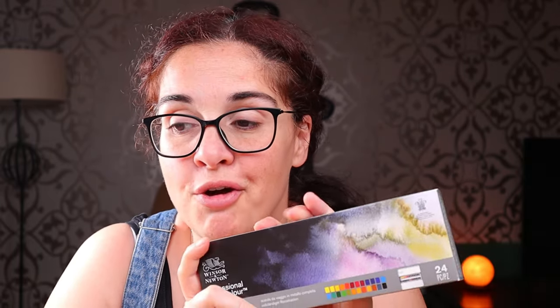Winsor & Newton is arguably one of the best watercolor brands out there. There are a lot of videos that will tell you it's usually between Winsor & Newton and Daniel Smith, and most professional artists you see on YouTube use Winsor & Newton. For me personally, I never really considered getting one — I'm a Schmincke girl. I've tried Academy, I plan on trying Horadam real soon, and I just love the free spirit of it.